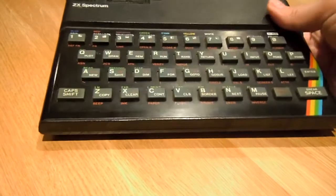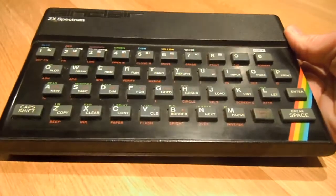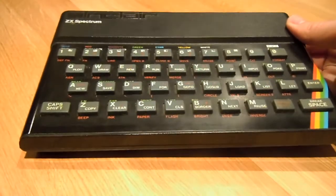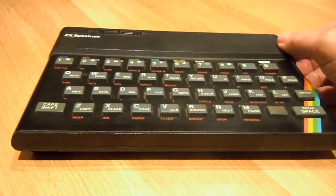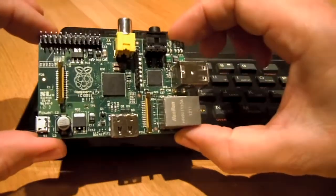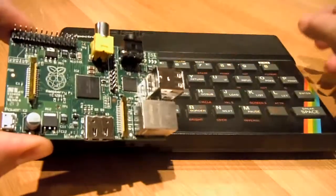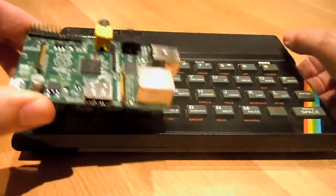This is my Spectrum from at least 20 years ago that I purchased in order to help me with my Computer Studies O-Level. And literally 20 years later, here's my Raspberry Pi computer that's arrived today — I've just unboxed it and I'm looking forward to spending some of the weekend booting it up and getting it working.